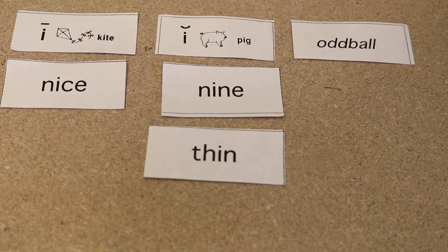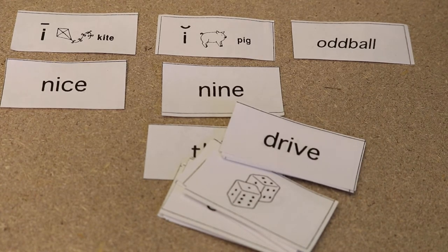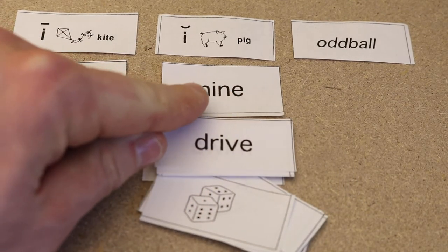So they'll sort out all these words and then we'll begin to explore their reasoning for each category, and then give them corrective feedback, put it in the correct category, and ask them if there are any patterns they see in each column. There might be some patterns such as the magic E and how it makes the vowel say its name.